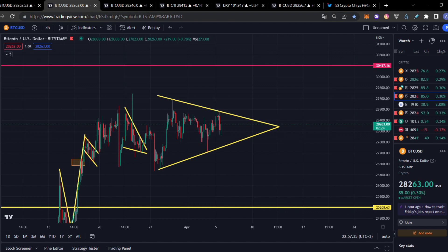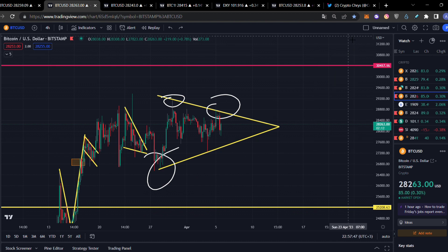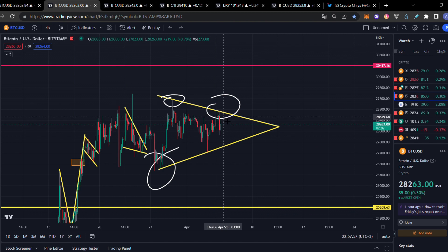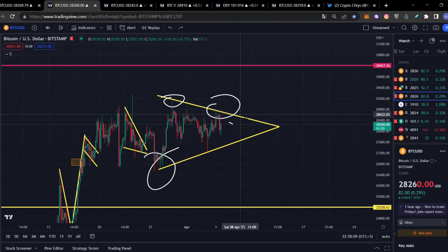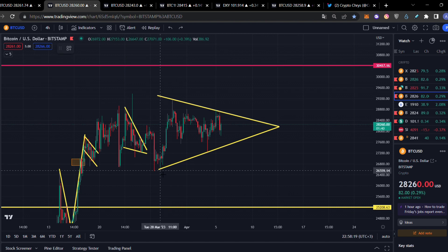Now let's move into something more interesting — we also have a formation of a symmetrical triangle. You can clearly see a beautiful formation here: two touch points on the resistance, two touch points on the support. We are waiting for a breakout confirmation. Right now we are in the middle of this symmetrical triangle, and we have about three to four days before it breaks out. We're waiting to see how we move — there is a consolidation phase scenario, and we'll break it either to the upside or to the downside.